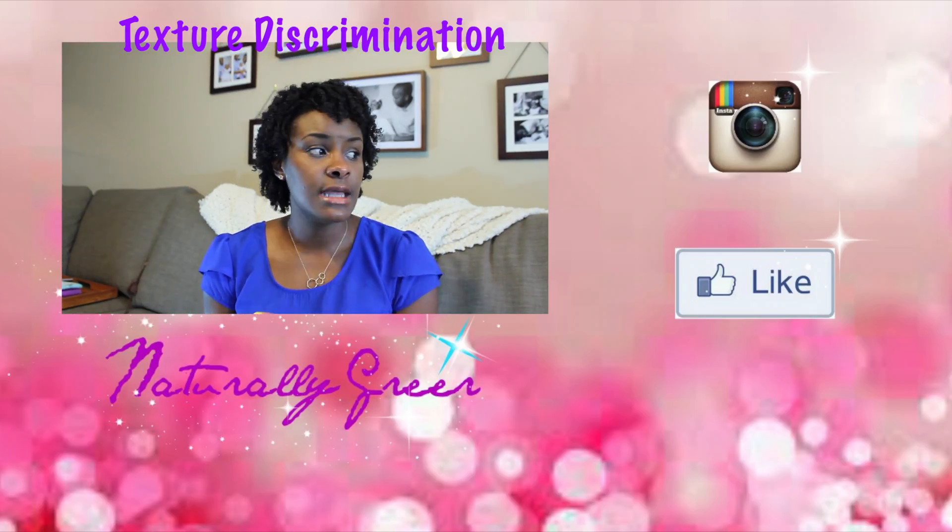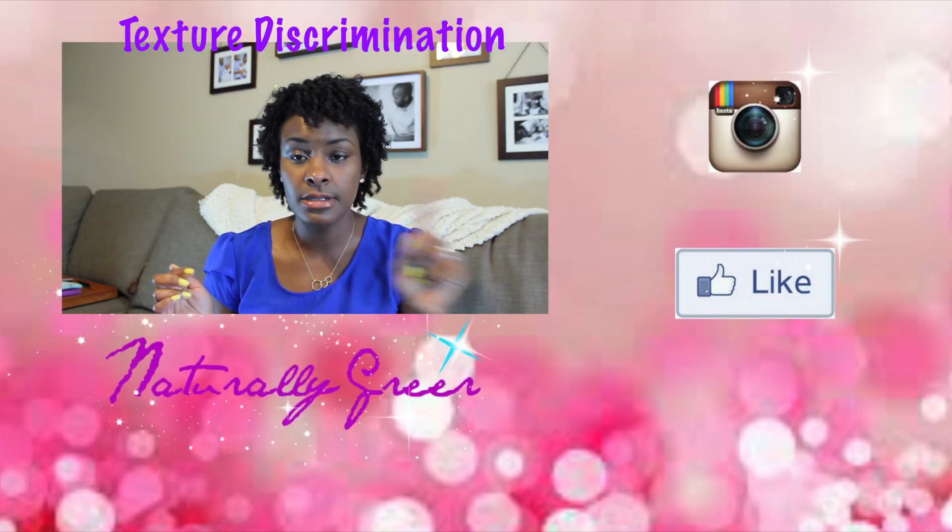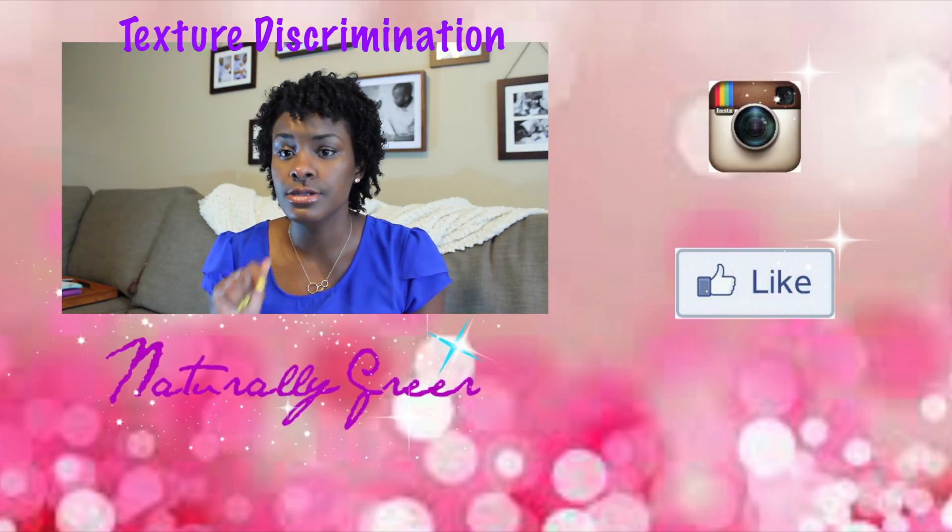Hey guys, I hope you enjoyed me sharing my favorite items for the month of May. Click the links to check out my video from last week, and subscribe and like.